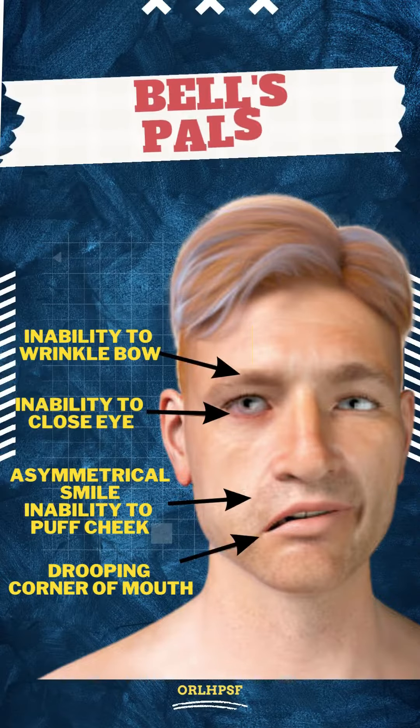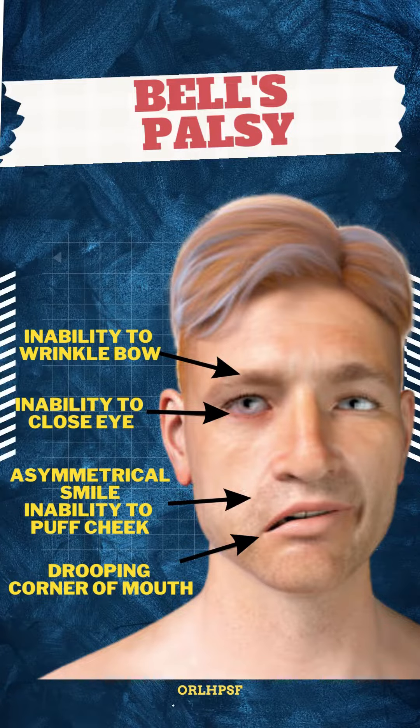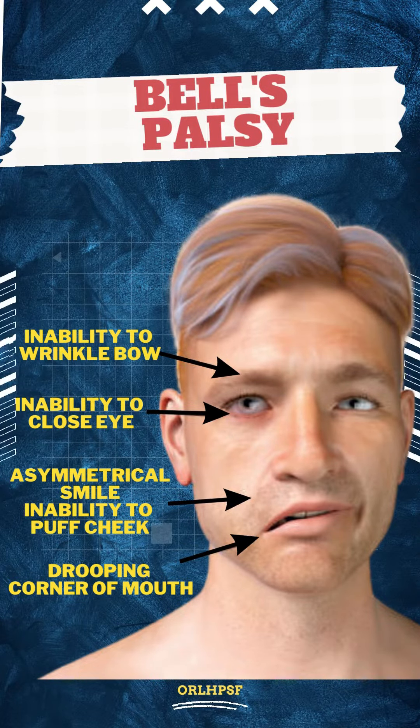Clinically, both Bell's Palsy and Ramsay-Hunt patients will complain of facial asymmetry, inability to close their eye, inability to wrinkle the forehead, asymmetrical smile, and drooping corner of the mouth.